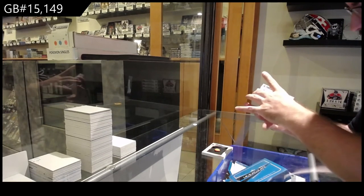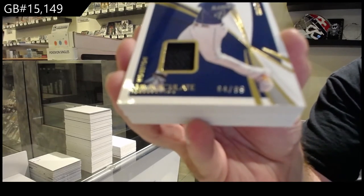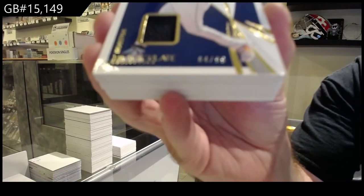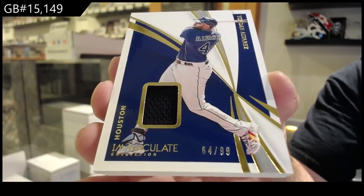We've got a numbered 99 jersey of Alvarez.